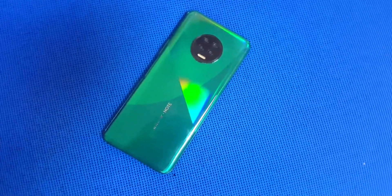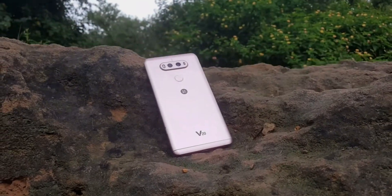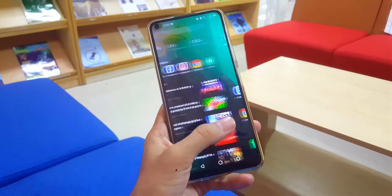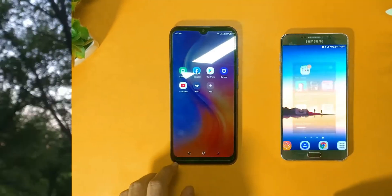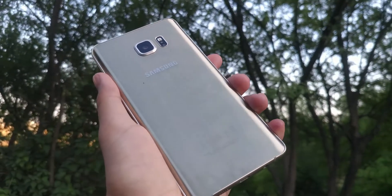Does the new budget segment device perform better than the old flagship, and which one offers more value? You might be having these questions in your mind and might be feeling stuck at choosing between the two — a new budget phone or an old flagship. To share my thoughts on this question, I will be talking about both sides in general.